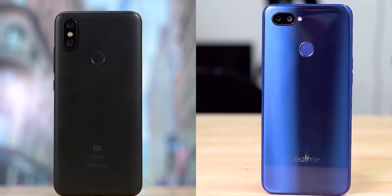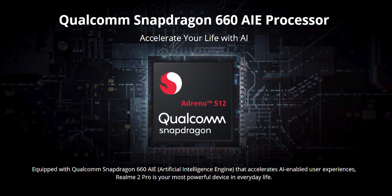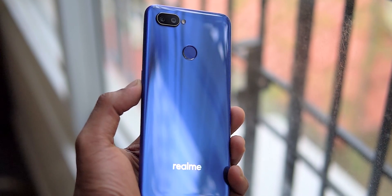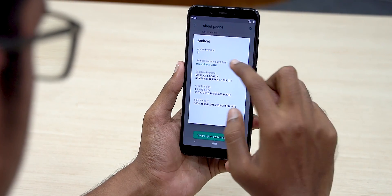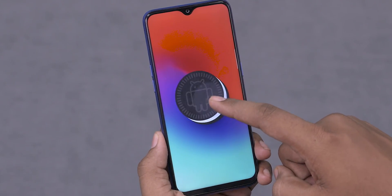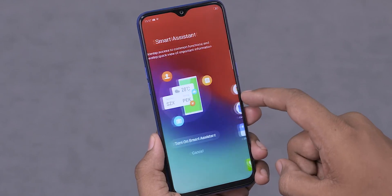We also tested two Snapdragon 660 phones: the Mi A2 and the Realme 2 Pro. The 660 on the Realme 2 Pro is supposed to have an AI engine built into it, so we wanted to test whether that made any difference. The answer is yes — there is a huge difference, as you can see in the scores. It's worth noting that the Mi A2 was running Android 9 Pie while the Realme 2 Pro was on Oreo, yet even with that OS advantage for the Mi A2, the scores still differ quite significantly.